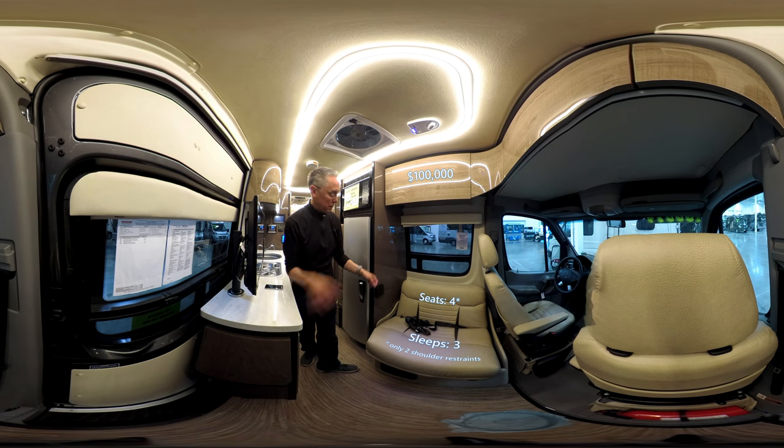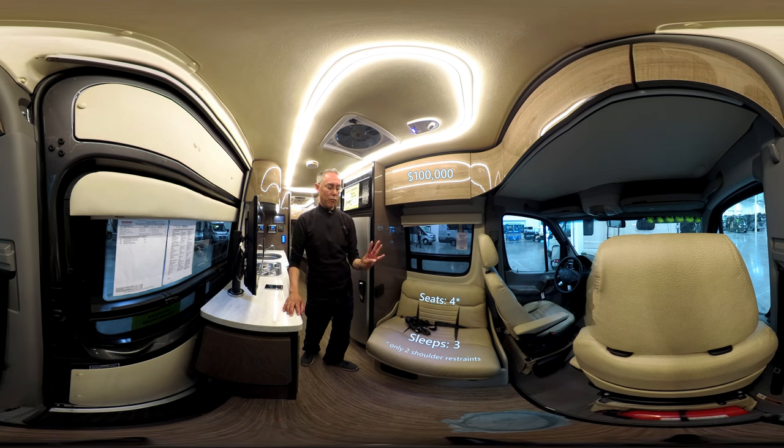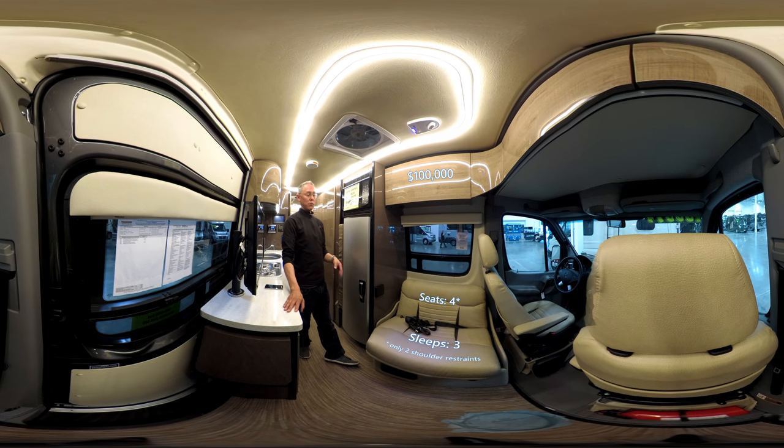Keep in mind, those seat belts aren't shoulder restraints — they're lap restraints. But legally, they are seat-belted. So you can carry four passengers. If you're a couple with kids or grandkids, this could accommodate all of you, which is what makes the 170A very appealing.